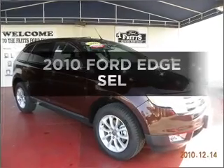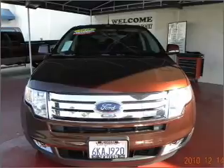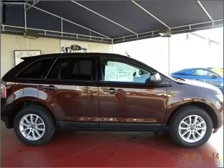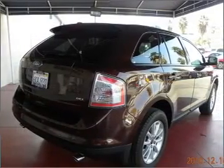Check out this 2010 Ford Edge — this is the set of wheels you've been looking for. With a solid six-cylinder engine connected to a smooth shifting automatic transmission, stand out from the crowd with premium wheels. Anti-lock brakes help to bring your vehicle to a safe stop.